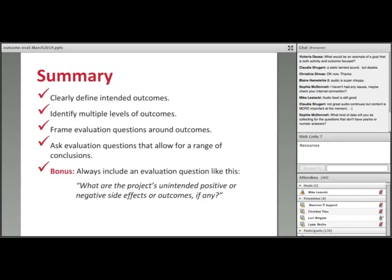We'll have a much richer outcome evaluation if we're investigating outcomes at multiple levels, not just our ultimate desired outcome. A logic model can be an effective device for defining these levels of outcome and then mapping evaluation questions onto those outcomes. Key points: make sure you have clear and appropriate statements about intended project outcomes before proceeding. Identify multiple levels of outcome so you aren't putting all your eggs in one basket. Orient evaluation questions to those outcomes, and ask questions that allow for a range of conclusions. Always include a question about the project's unintended positive or negative side effects.